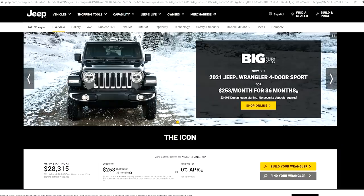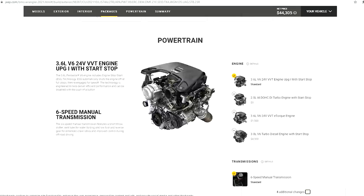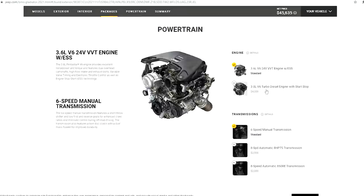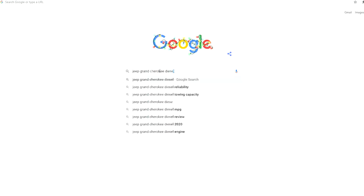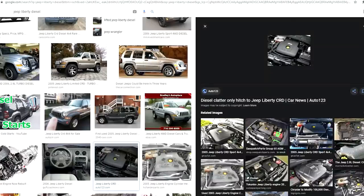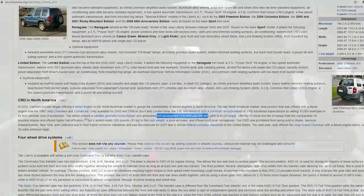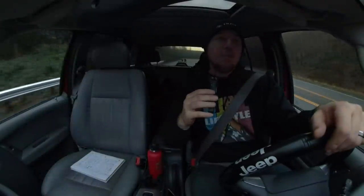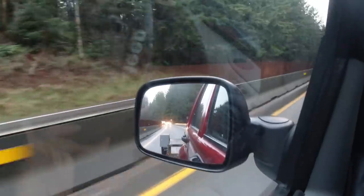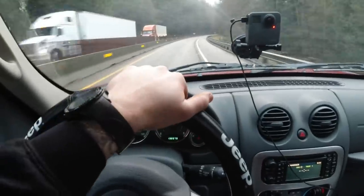Sometime around the end of 2019, you could start ordering the Jeep Wrangler in a diesel, and recently you could order the Jeep Gladiator with a new EcoDiesel. Before that, you could really only get the Jeep Grand Cherokee in a diesel, and even before that, you had two years — 2005 and 2006 — where there was a diesel option on the Jeep Liberty. My wife and I actually own one of these 2005 Jeep Liberty diesels, and for us it's been a very good rig, virtually trouble-free throughout our entire ownership experience.